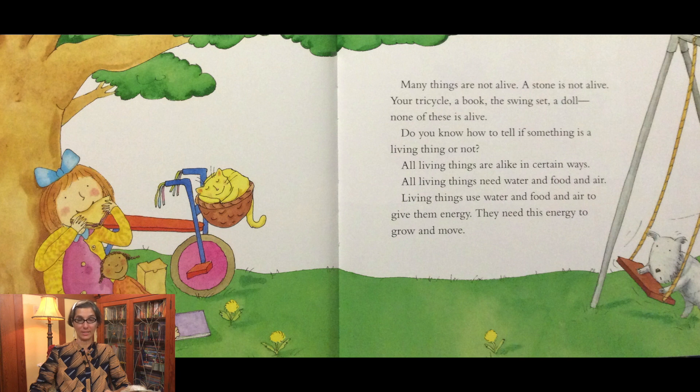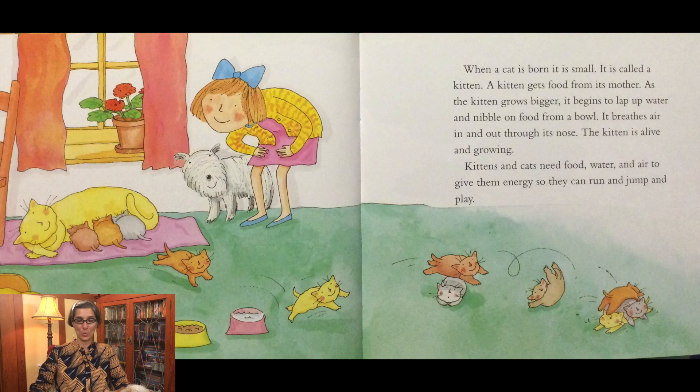Do you know how to tell if something is a living thing or not? All living things are alike in certain ways. Living things use water and food and air to give them energy. They need this energy to grow and move. When a cat is born, it is small — it is called a kitten. A kitten gets food from its mother. As the kitten grows bigger, it begins to lap up water and nibble on food from a bowl. It breathes air in and out through its nose. The kitten is alive and growing. Kittens and cats need food, water, and air to give them energy so they can run and jump and play.